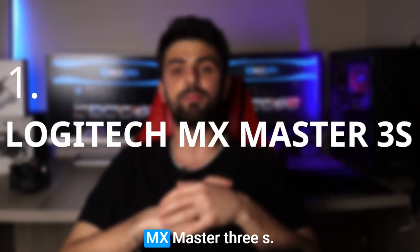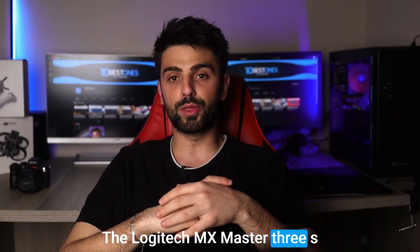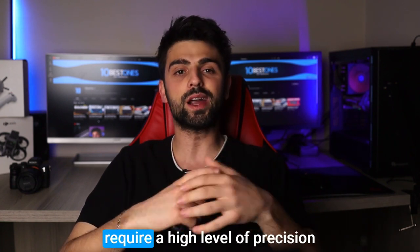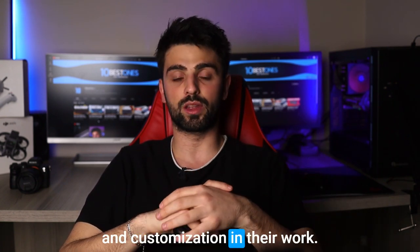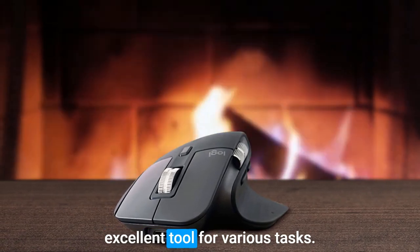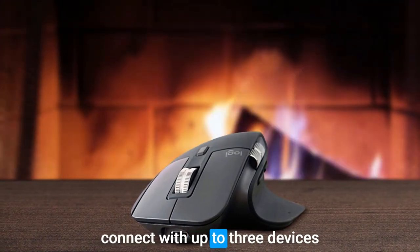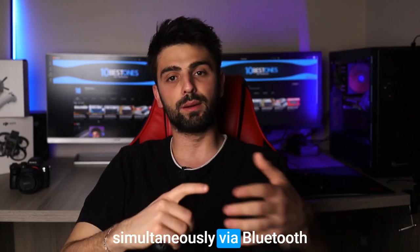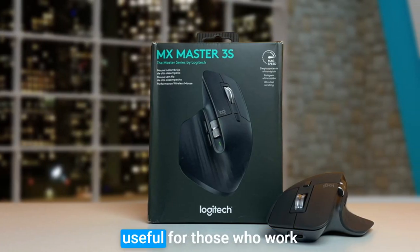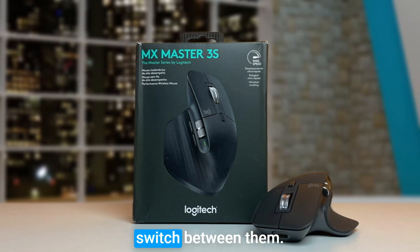Number 1: Logitech MX Master 3S. The Logitech MX Master 3S is an exceptional mouse designed for professionals who require a high level of precision and customization in their work. Its ergonomic design and advanced features make it an excellent tool for various tasks. The main feature is its ability to connect with up to three devices simultaneously via Bluetooth or the included USB receiver. This is particularly useful for those who work across multiple devices, allowing them to seamlessly switch between them.